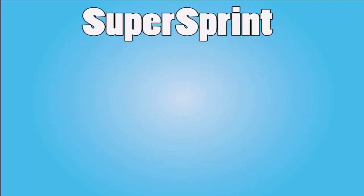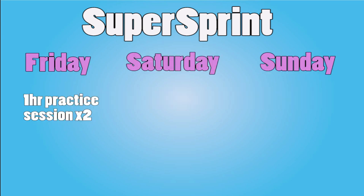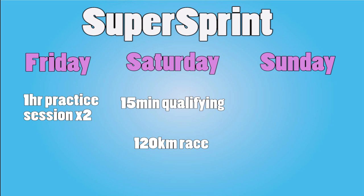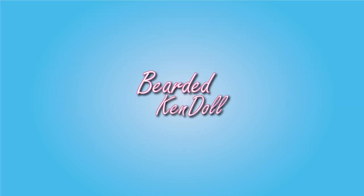Supercars is primarily a two-race weekend format. During these weekends, with a few minor exceptions, there are two one-hour practice sessions on Friday, with a 15-minute qualifying session on Saturday for Saturday's 120km race. On Sunday, there is a 20-minute qualifying session which determines the grid for Sunday's 200km race. The Super Sprint is kind of the bread and butter of the Supercar series — it's what you'll be seeing most of the time.